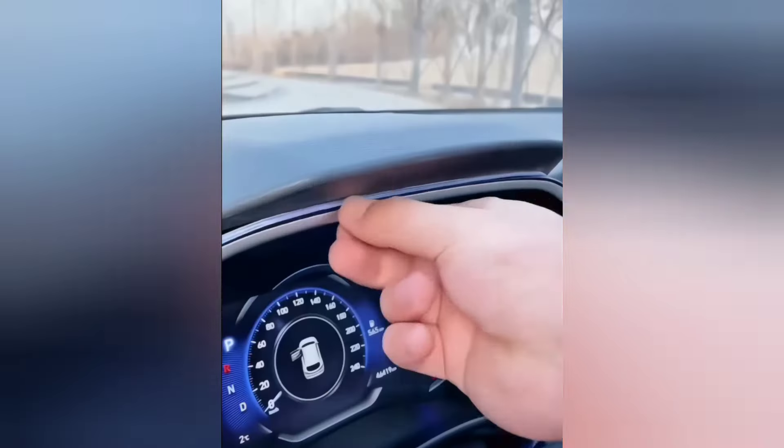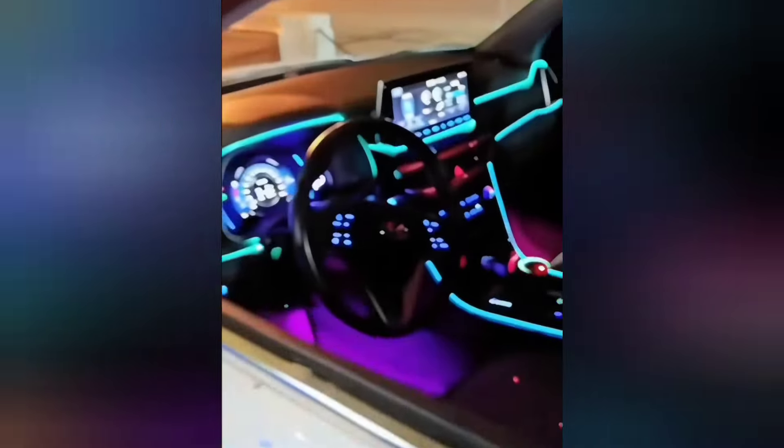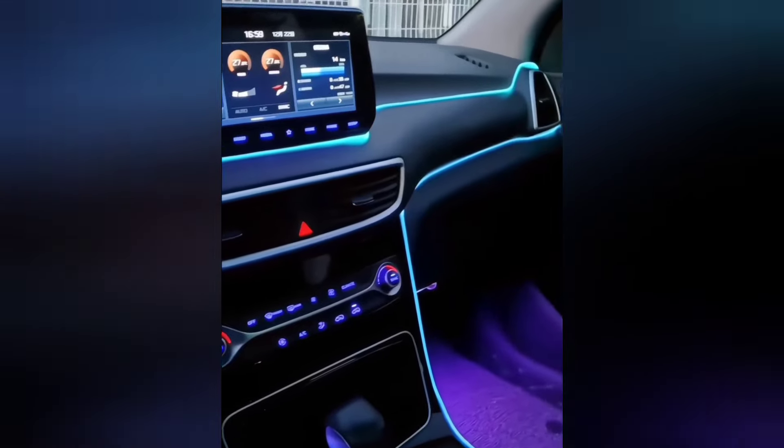These car LED interior strip lights can be easily installed in your car. They add a stylish touch and enhance the interior's look.